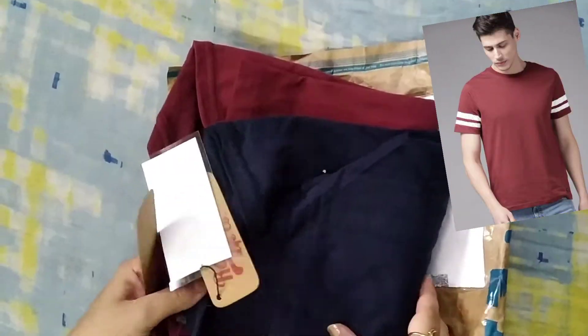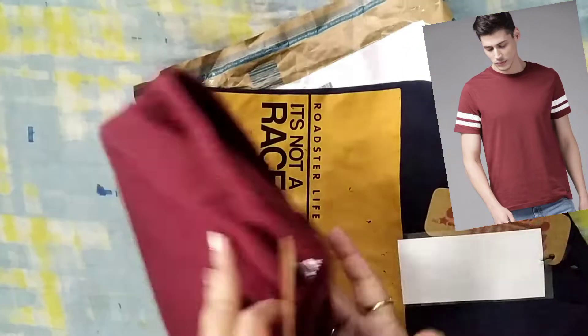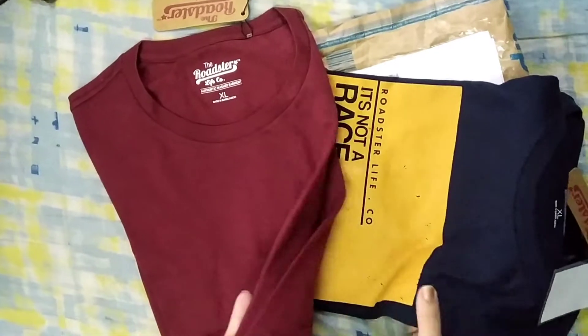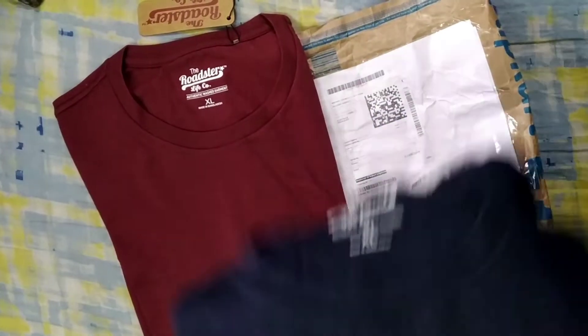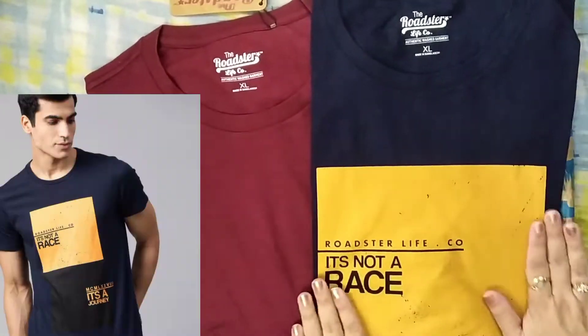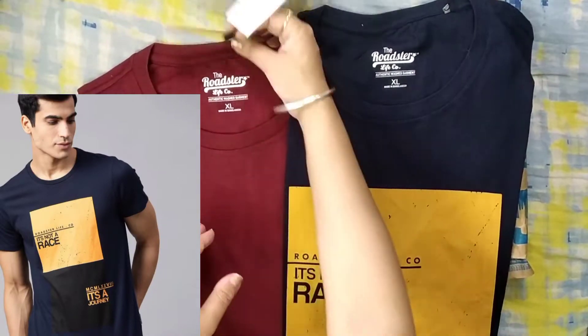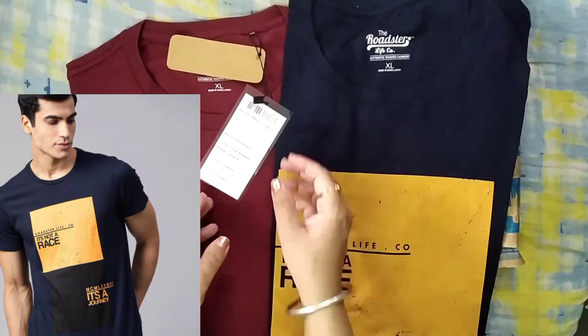Okay, so we have two t-shirts. I bought two t-shirts from the brand Roadster. This is a maroonish red color and this is navy blue and mustard. These are the two t-shirts which I bought in the Myntra haul.